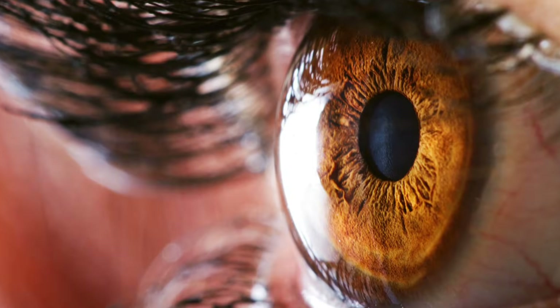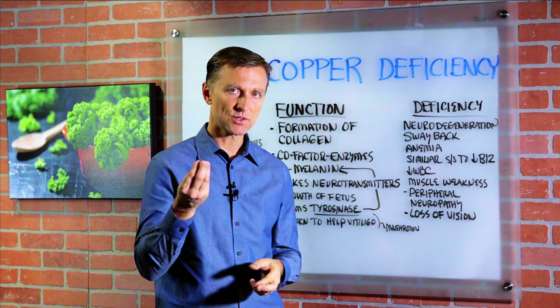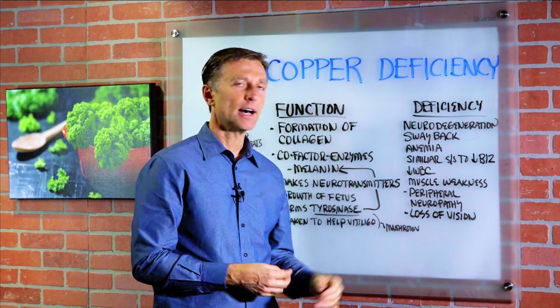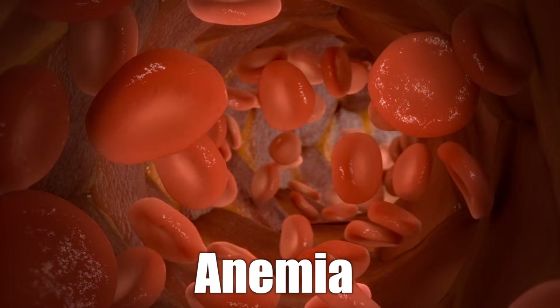Other symptoms of copper deficiency include loss of vision, decreased white blood cells — so your immune system becomes deficient — muscle weakness, symptoms similar to a B12 deficiency, and anemia.